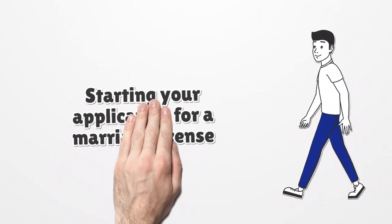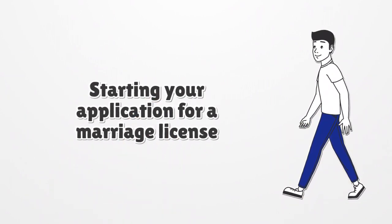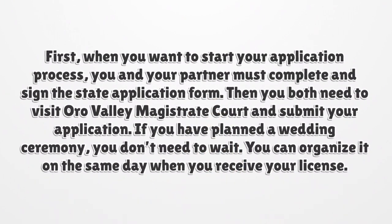Starting your application for a marriage license. When you want to start your application process, you and your partner must complete and sign the state application form.